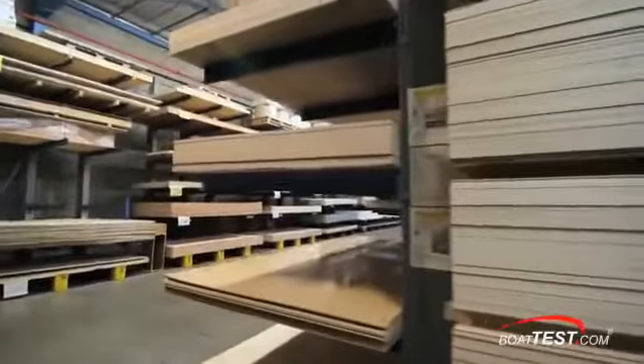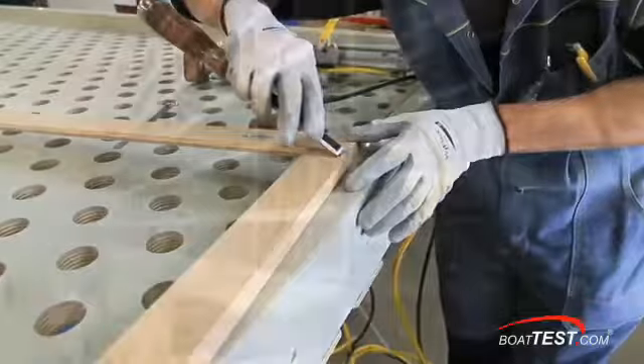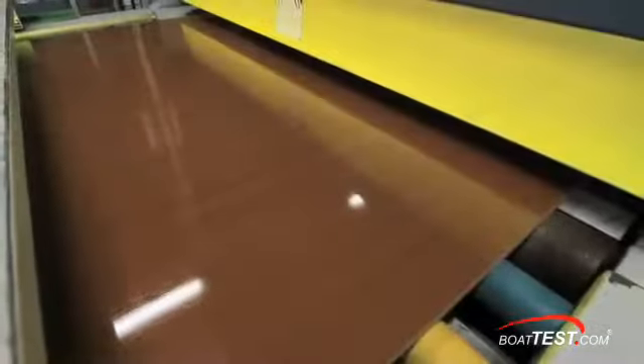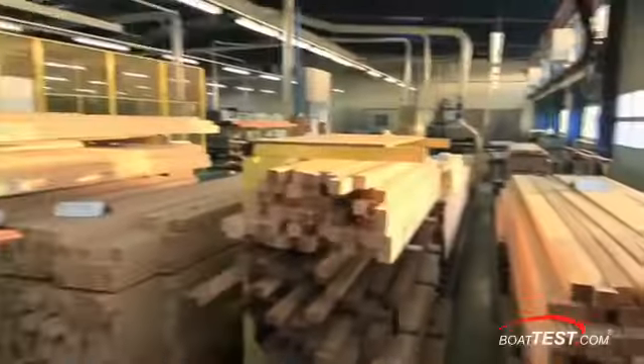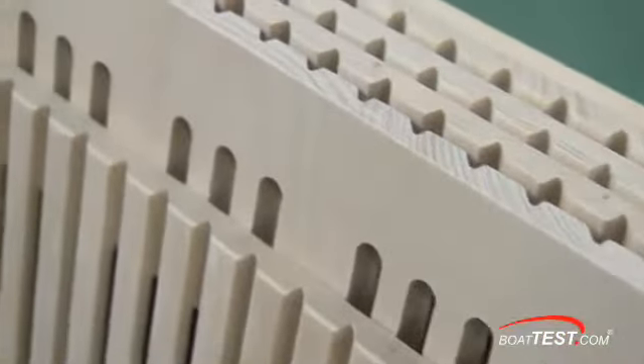It all begins with the selection of the best materials for each application, whether the use is for bulkheads, cabinetry, substructures, cosmetic trim, or decking. These woods include beech, oak, teak, and moby, as well as engineered Alpi wood products, which are manufactured from controlled, certified, and sustainable sources. The selection of each type of wood is based upon Beneteau's 130-plus years as a boat builder and includes standards for density, weight, tensile strength, durability, and aesthetic properties.